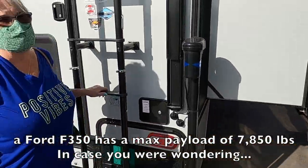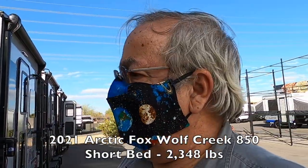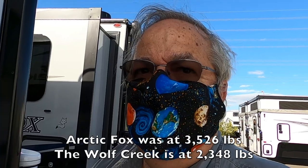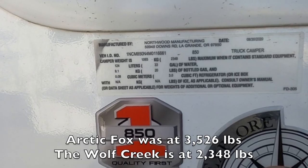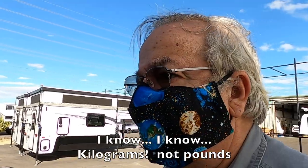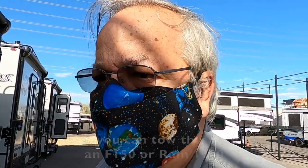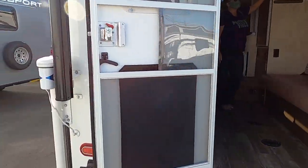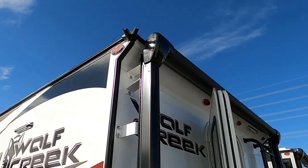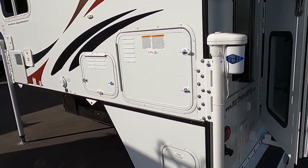I would probably put this on a dually — I'd have to do some research. We're about to take a look at the Wolf Creek camper. Just to give you a comparison: the Arctic Fox was at 1,600 pounds, while the Wolf Creek comes in at just a little over 1,000 pounds. At 1,000 pounds, you're probably going to be able to tow this with most pickup trucks. There are no pop-outs.